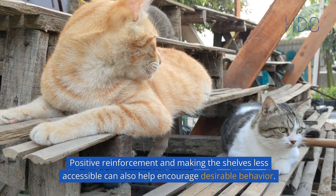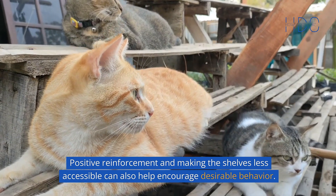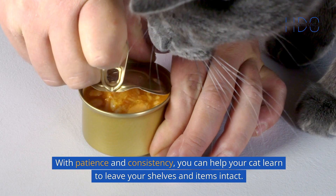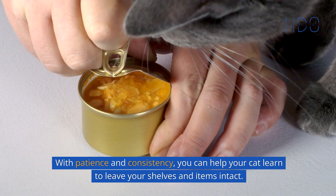Positive reinforcement and making the shelves less accessible can also help encourage desirable behavior. With patience and consistency, you can help your cat learn to leave your shelves and items intact.